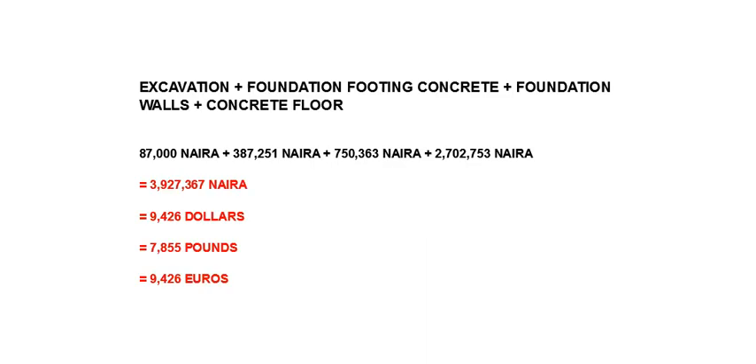And the total cost of the foundation is 3,927,367 Naira, approximately 9,426 dollars, 7,855 pounds, or 9,426 euros.